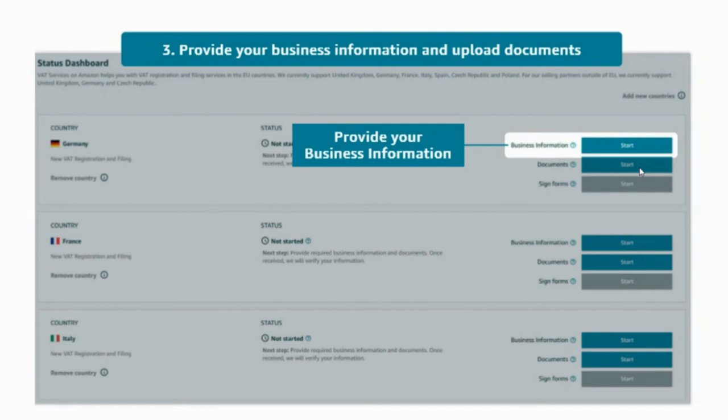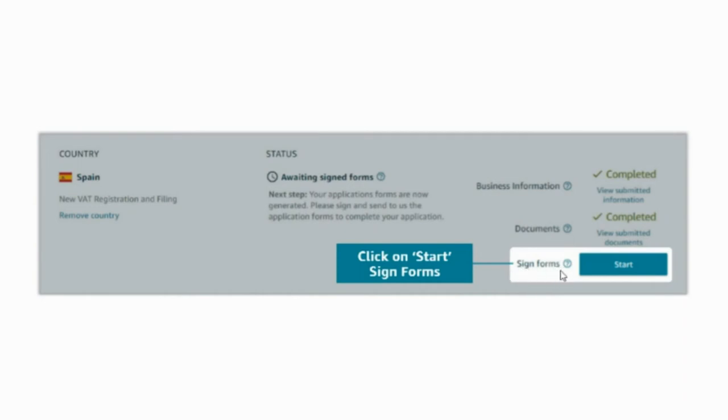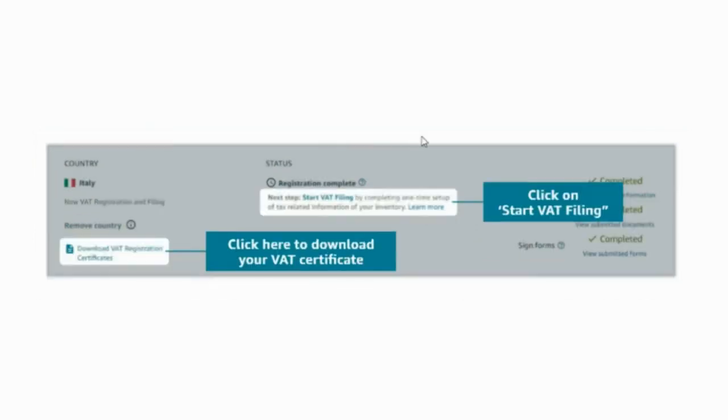Once your business information and all documents have been verified, you will be able to click on the 'Start' button next to the signed form. Please visit the signed forms page for each country from your dashboard and complete the following steps: download, print and sign the application forms; upload electronic documents; prepare the specified documents to be sent via post; and post the signed forms and original documents to the tax service provider as per instructions. As your VAT numbers and DE tax certificate are received, they will be added to your Seller Central account. You will be able to download your VAT registration certificates directly from your status dashboard and start your VAT filings by clicking on 'Start VAT filings'. Your VAT numbers will be uploaded automatically in your tax settings page.